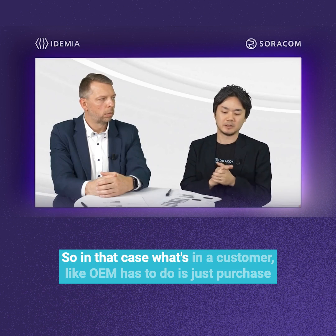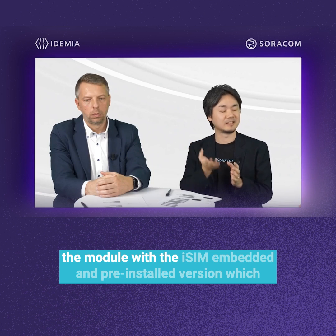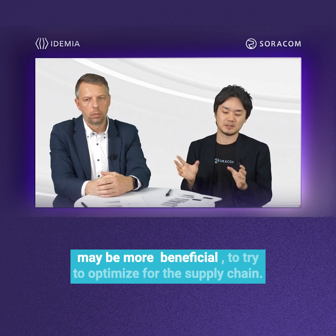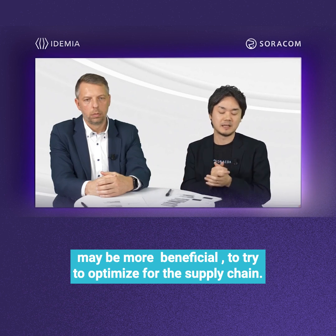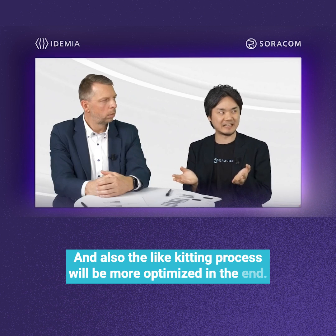In that case, what a customer like an OEM has to do is just purchase the module with the iSIM embedded and pre-installed, which will be more beneficial in optimizing the supply chain and the kitting process.